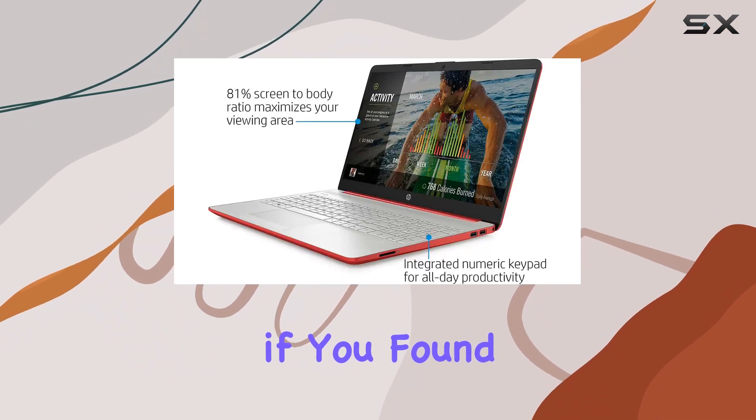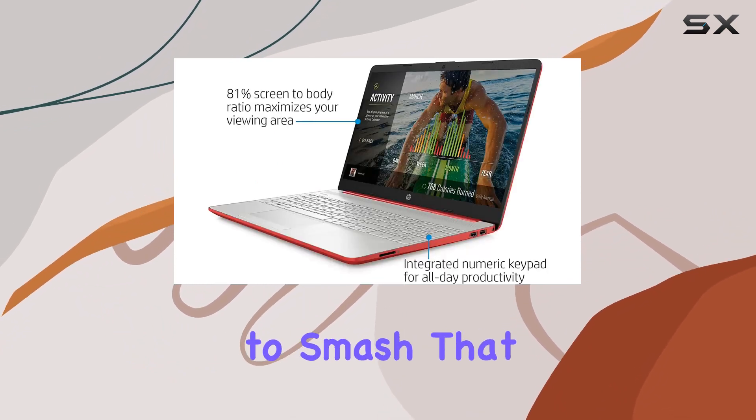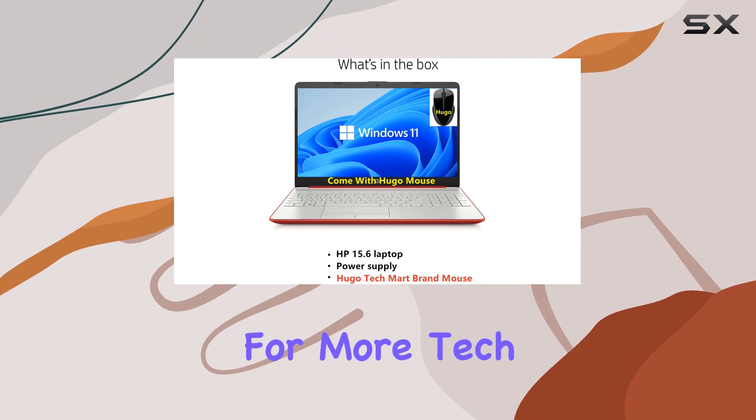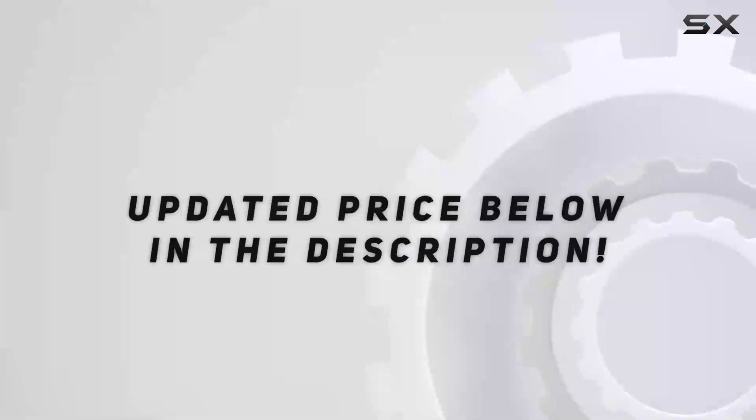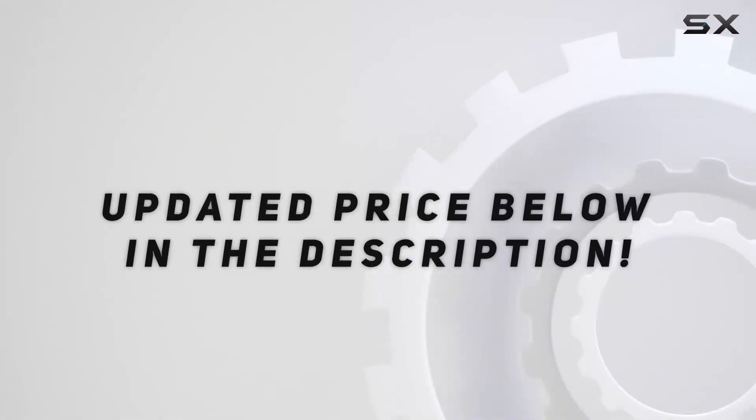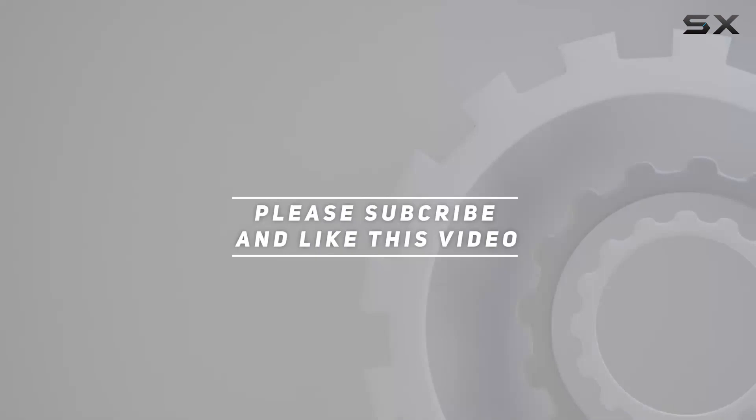That's it for today's review. If you found this helpful, don't forget to like and subscribe for more tech content. Check out the video description for an updated price. Thanks for watching!